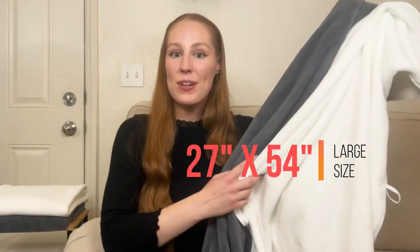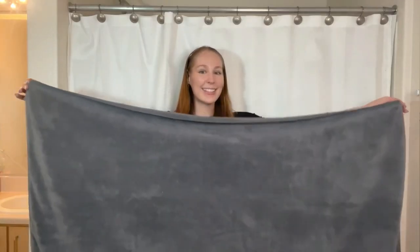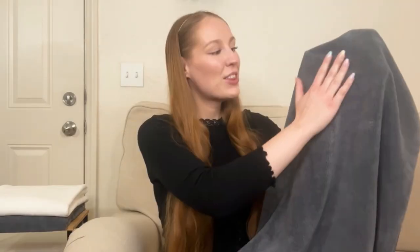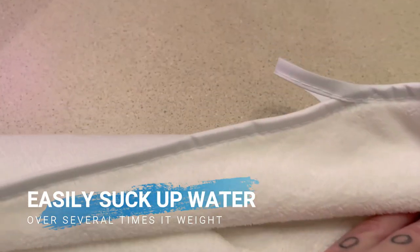The 27 by 54 inch large size is big enough to fulfill your daily bathing requirements. The bath towels are highly absorbent due to the unique structure of the microfiber — the coral fleece material can easily suck up water over several times its weight. The bath towel is also lint-free, so you don't have to worry about shedding.